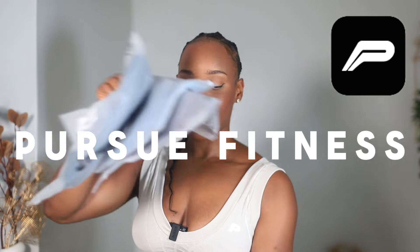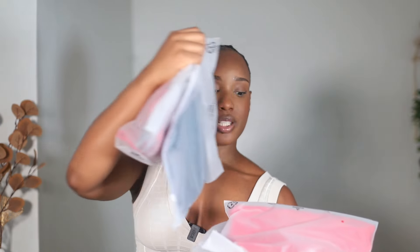Hey guys, welcome back! I am back from my holiday and I came back to a lot of new packages, one of them being some brand new activewear from this brand called Pursue Fitness. They sent me a lot of items and I am pretty excited because I only had one workout while I was away on holiday — what better way to get myself back into the gym than some fitness motivation with brand new activewear.